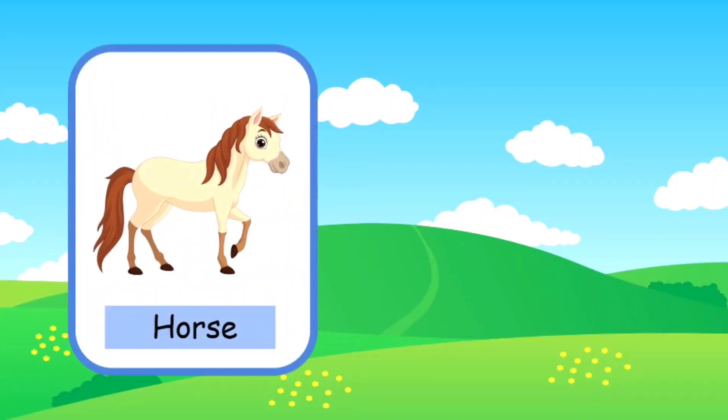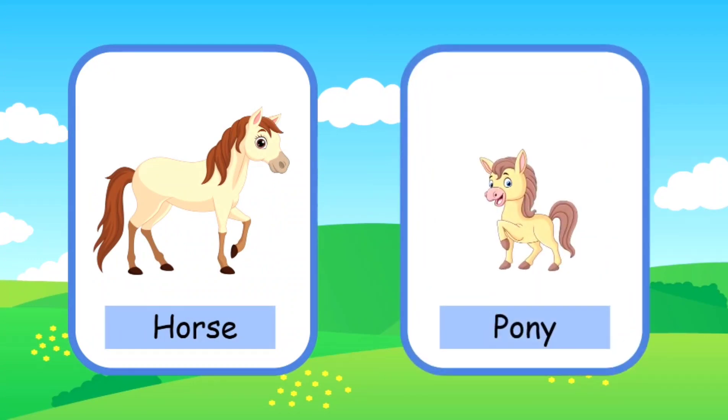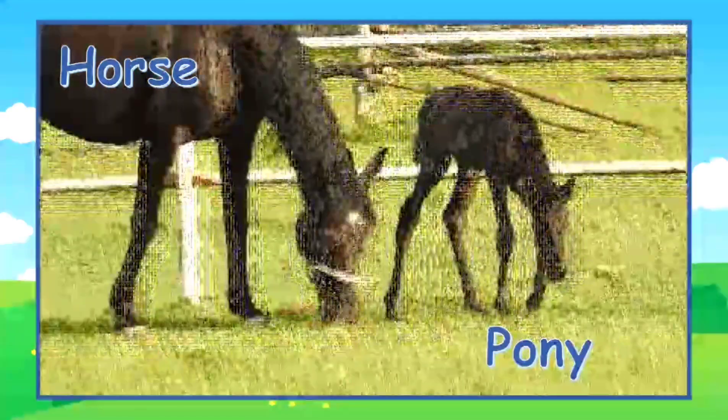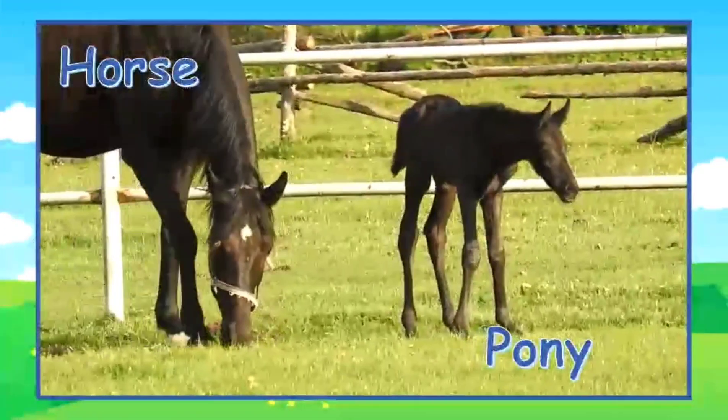This is a horse. A baby horse is called a pony. Here's a mama horse and a little pony.